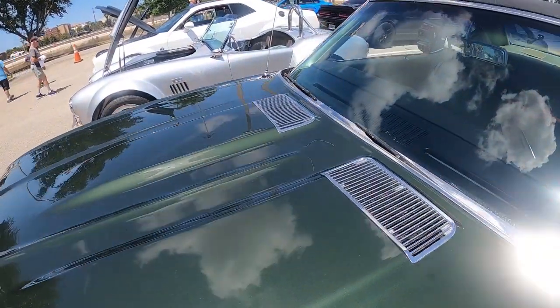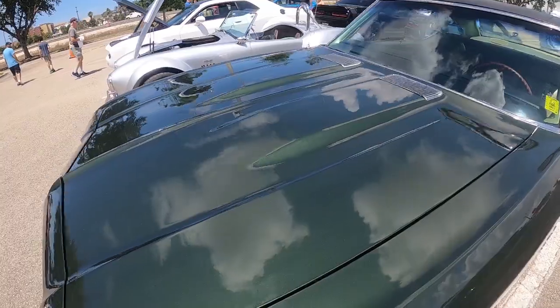It looks like those are the original caps on there, and of course it's got the hood. It's a really nice car — you know me, I love SS 396s.